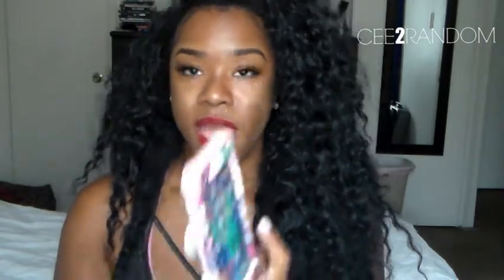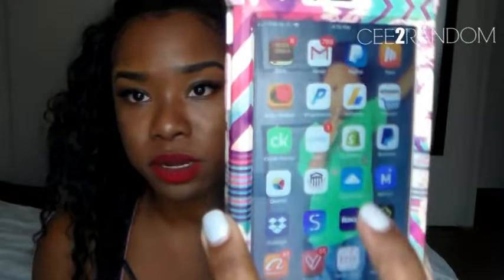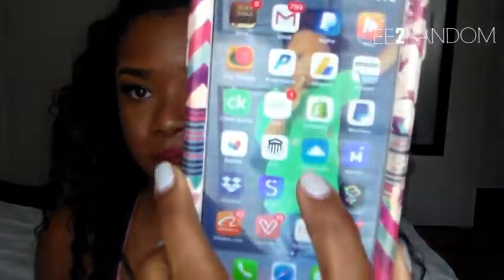I have my CSU app — that's my college app. I keep up with my grades and can do my discussion posts right from my phone, which is great.